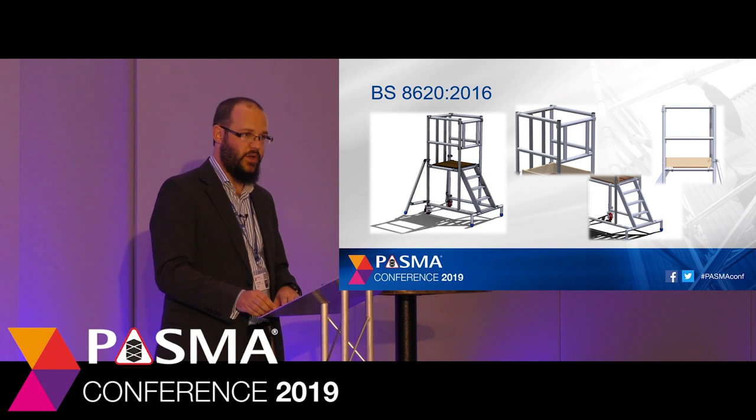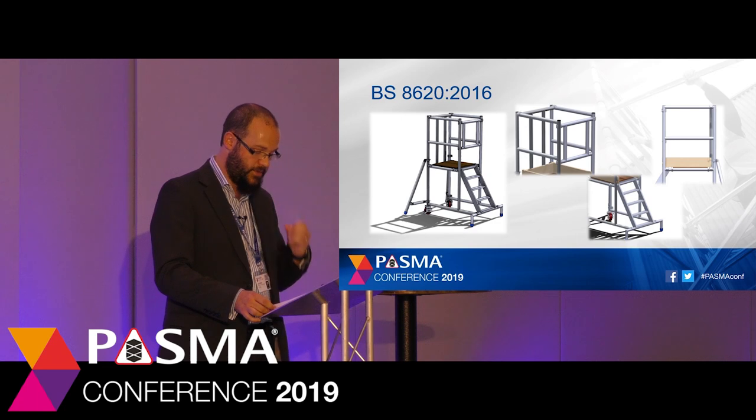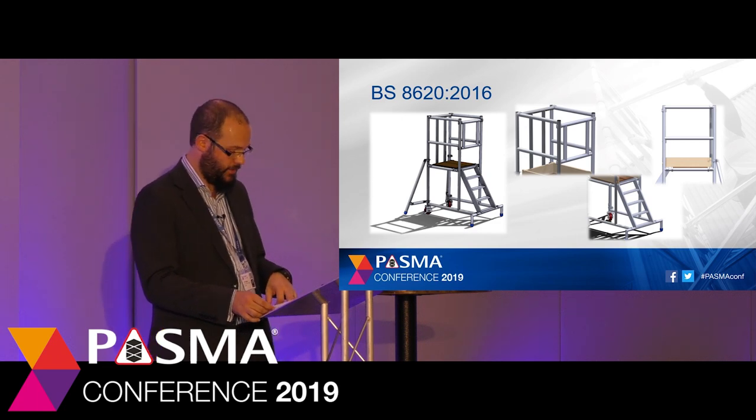BS 8620 is the British product standard for low-level work platforms. They have one working platform, side protection to reduce the risk of falls from height, a maximum platform height of 2.5 metres, a maximum safe working load of 150 kilograms, inbuilt access to allow users to climb safely to the platform, and they are supplied with a detailed instruction manual explaining how to use the product safely.